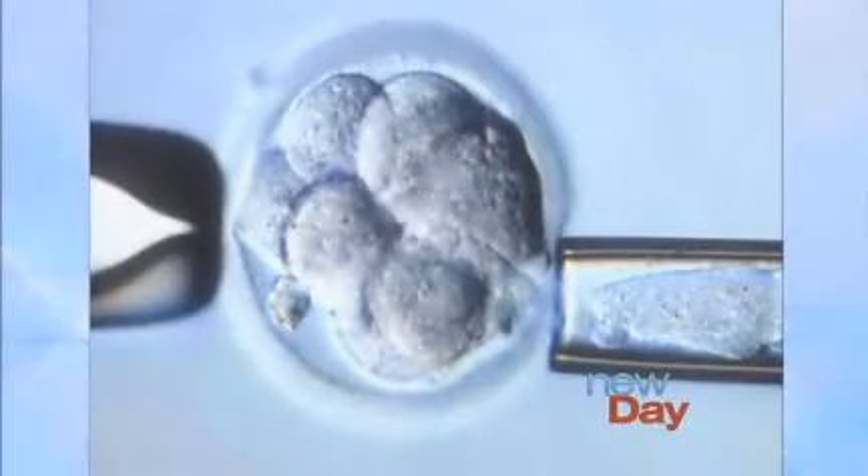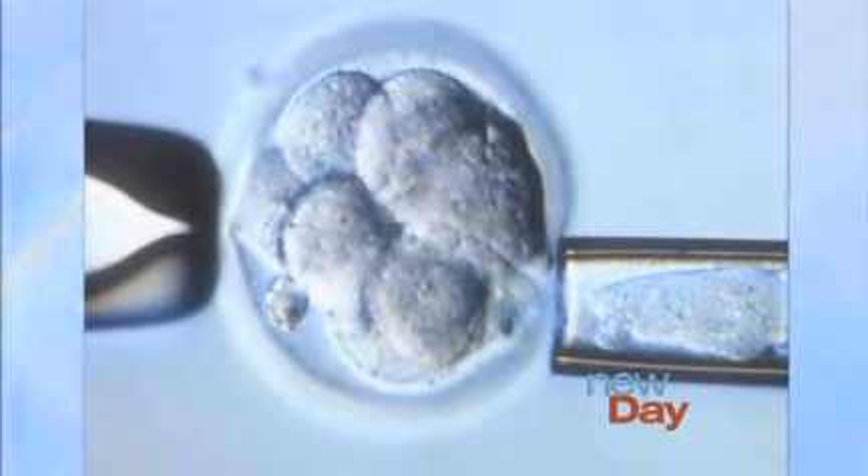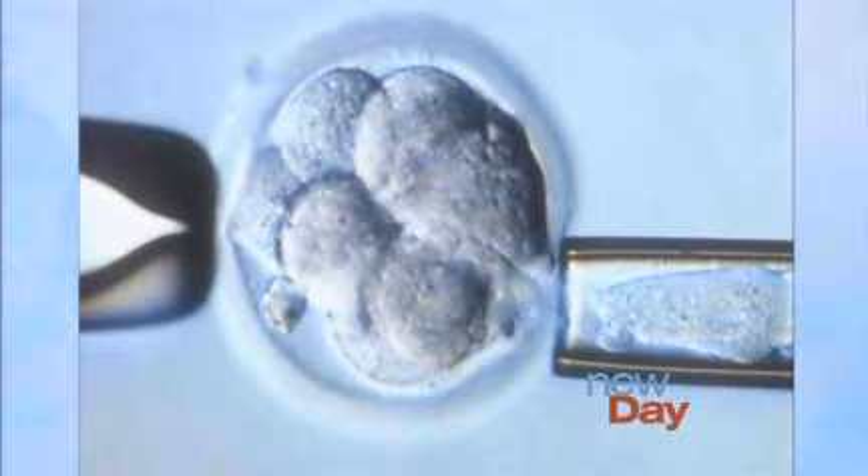And then the third technique is pre-implantation genetic diagnosis. What exactly is that? It's an interesting technology — it's been around for a few years now but is increasing to some degree. As you can see in the slide here, what we can actually do is take an individual cell out of each embryo and do a genetic analysis on it to determine which embryo is carrying an inherited disease — for example, cystic fibrosis or a whole multitude of other familially inherited diseases — to identify those that don't carry that disease so we can put only those back, and the baby born won't have the disease.